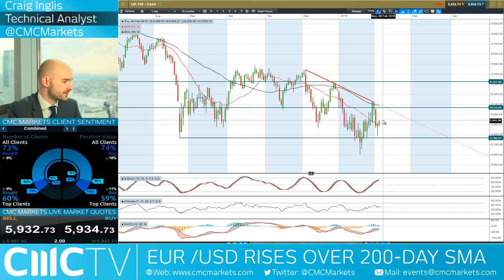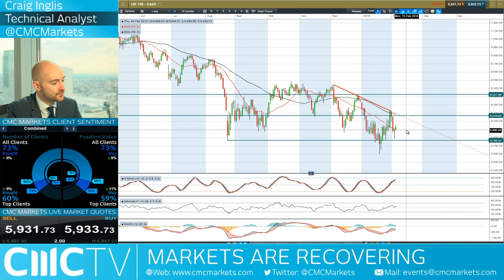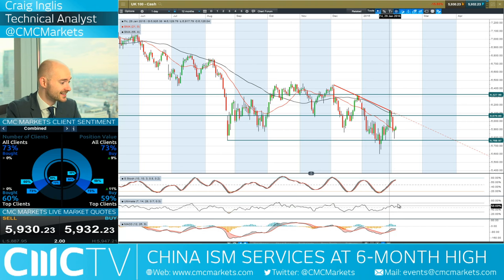We're in the middle of two ranges with the UK 100, with 6,070 being the potential resistance and 5,768 being the potential support. Still in the middle of this sloping downward trend. 59% of CMC Markets clients are currently long. The other technicals are relatively neutral, though the MACD histogram is declining, indicating there could be a bearish crossover on the MACD at some point.